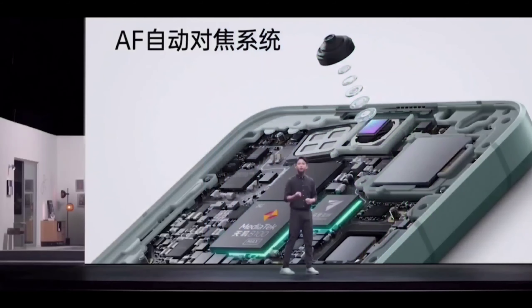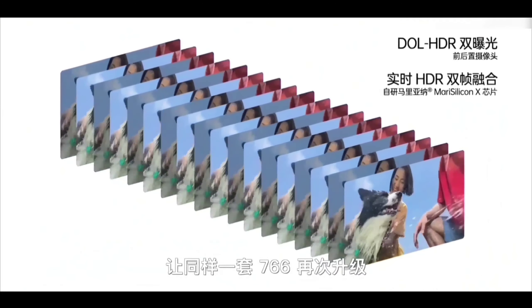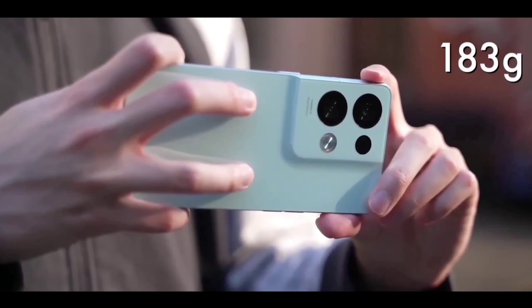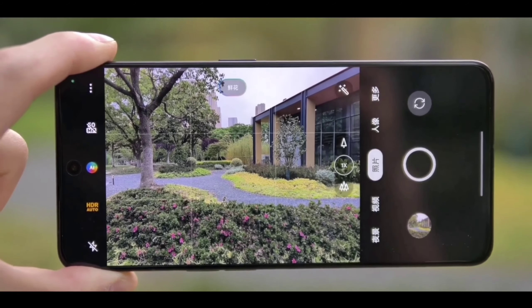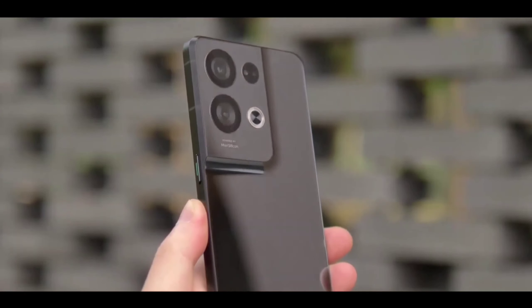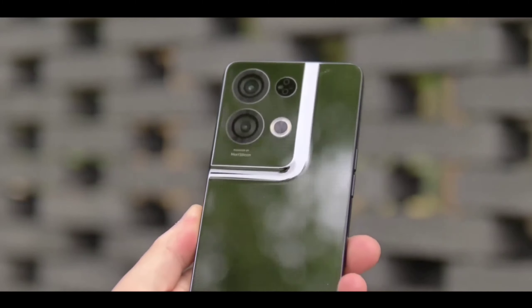You are also getting a new in-display optical fingerprint scanner and a single selfie camera centered on the front. I really like the new display concept. For the camera, Realme is giving an amazing quad camera setup in this phone. You are getting best high-quality video recording support, high quality images, good daylight images, and the best 4K video recording at 60fps.